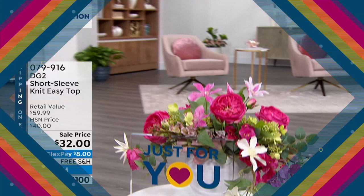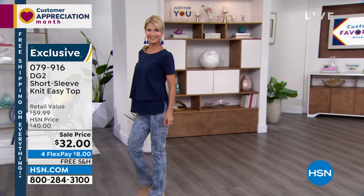Very flattering, stretchy, and so comfortable, so soft. And it's $32. Normally this is a $60 retail value, so you're about 50% off the retail value. And we are well below HSN's price.